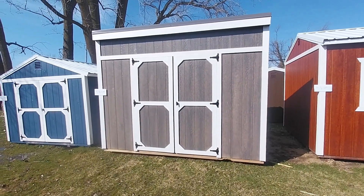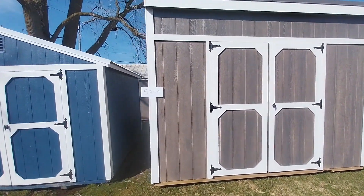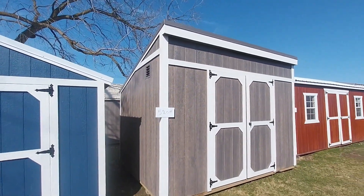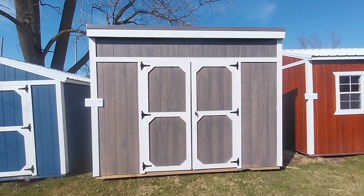Hey guys, I appreciate you clicking on that link for some additional information — maybe had to copy and paste it. Marketplace is funny like that. Anyways guys, we have this beautiful brand new 10 by 12 tool shed. This is a new model for us this year. It's just a nice little shed where you can store a lot of your stuff.